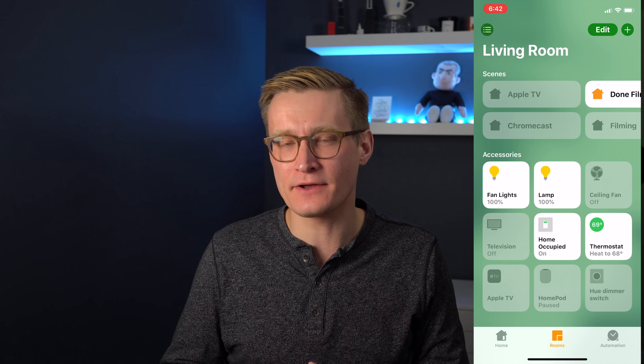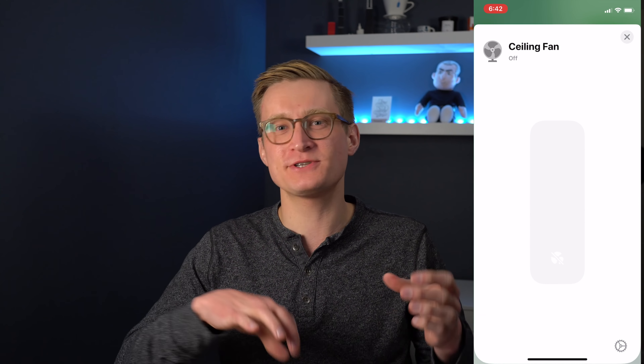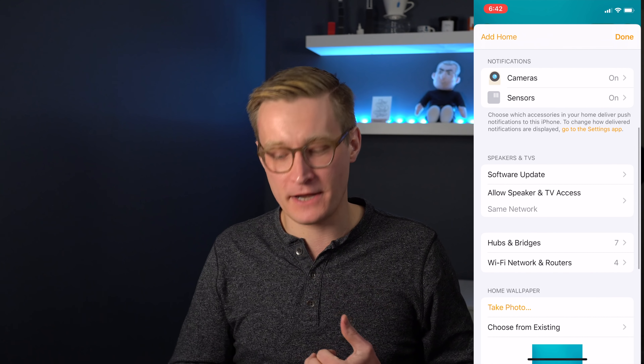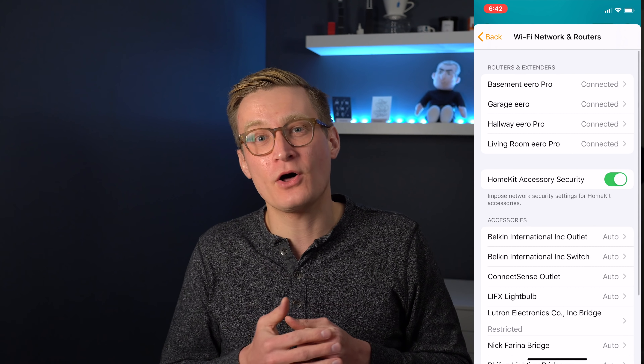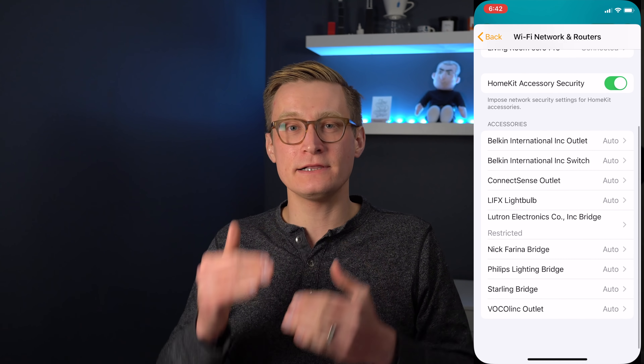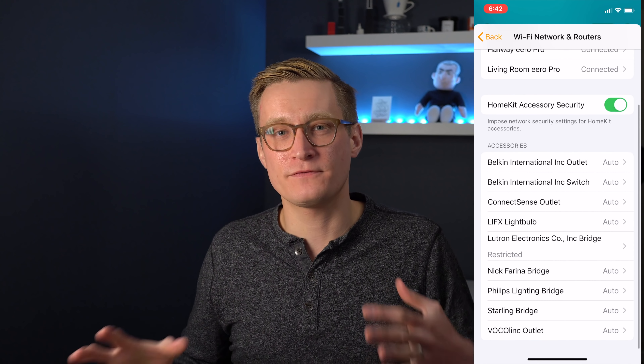Once you have it set up, what can HomeKit-enabled routers actually do? You won't see any accessory tiles like you would for a smart switch or bulb. You have to go to the first tab in HomeKit, then tap the home icon at the top of the screen to go into the settings page, where you'll see a new page called Wi-Fi Networks and Routers. In that screen you'll see a list of routers and then a list of different smart home manufacturers you've linked with HomeKit.